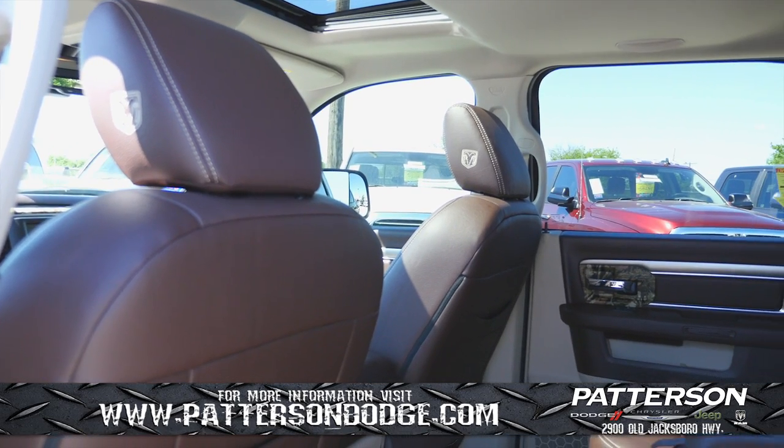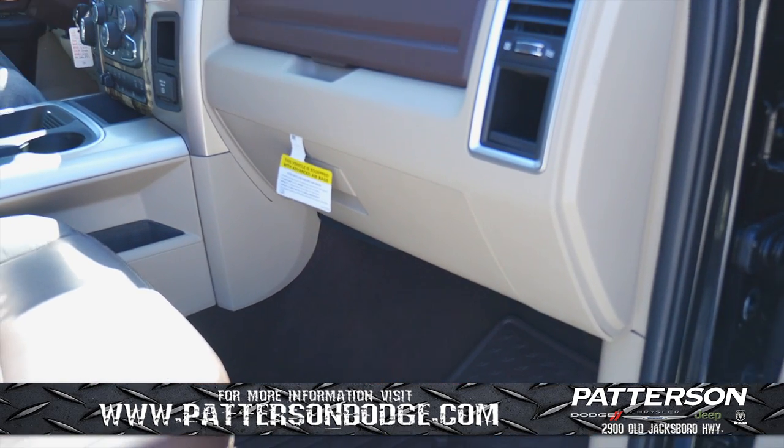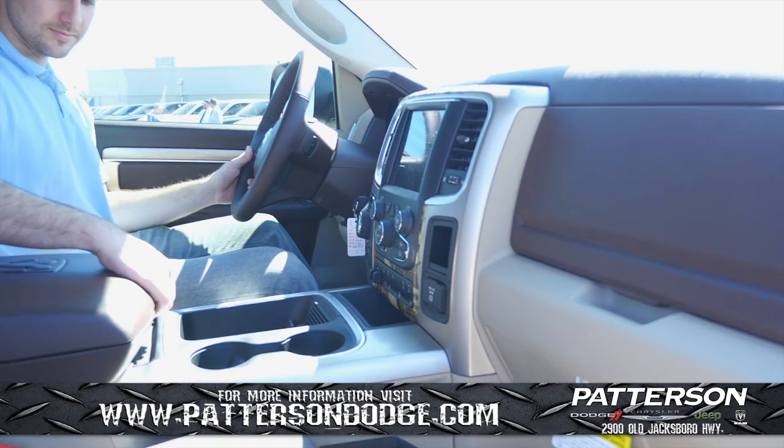With interior amenities that include Alpine Sound System, Cat Skin Leather by Mopar, and rear air conditioning, you and the family will certainly enjoy your trips out to the lake.